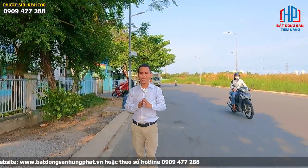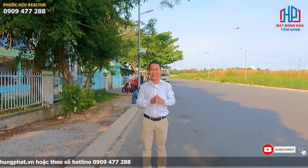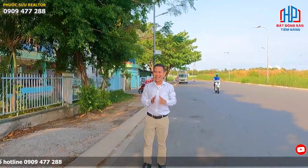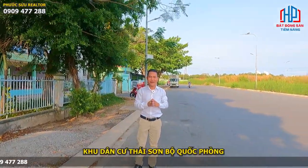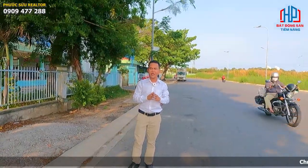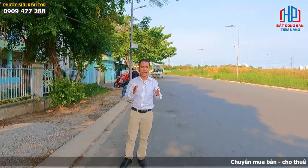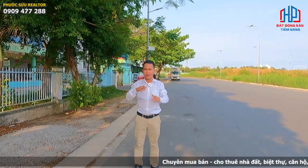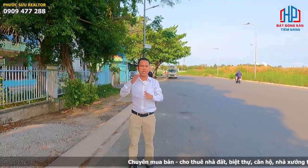Chào tất cả mọi người, Phước Sửu đang đứng tại một khu dân cư rất đẹp tại Nhà Bè. Nói đến khu dân cư này thì mọi người biết một cái tên rất hay đó là khu dân cư Thái Sơn Nhà Bè. Ở đây tất cả cơ sở hạ tầng đã hoàn chỉnh 100%. Cơ sở hạ tầng như mọi người đang thấy qua góc quay là điện nước đầy đủ.